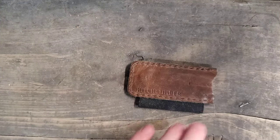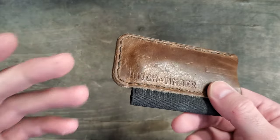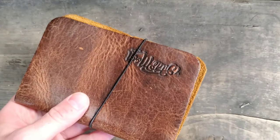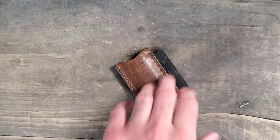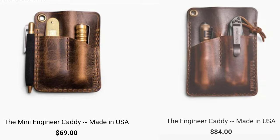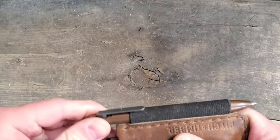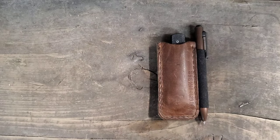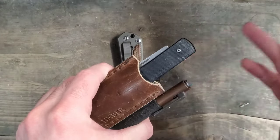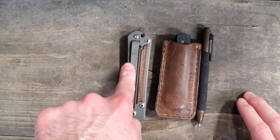The next thing on my list for the EDC person in your life is a pocket organizer. This one is from Hitch and Timber — I've done a ton of research and they do a great job. There's also Wild Moon Leather out there. Hitch and Timber has a bunch of different options — notebook covers and all sorts of stuff. I do have one more from them that's a triple pocket organizer. This is one way they can keep things organized in their pocket — you can have your little EDC folder, your main folder, and a pen.